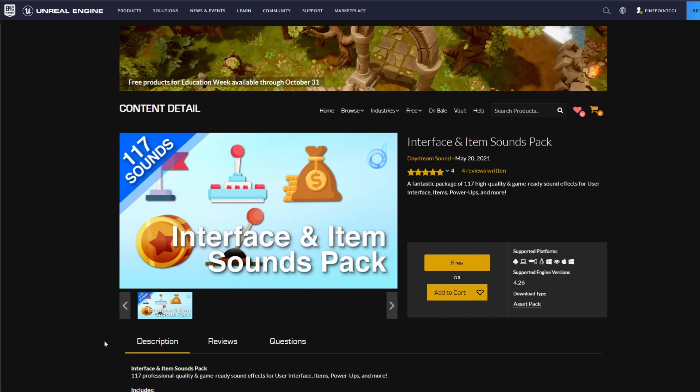Instead of using freesound.org or something like that, you could actually use these to build your game.